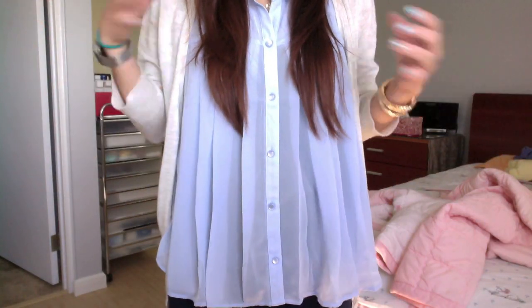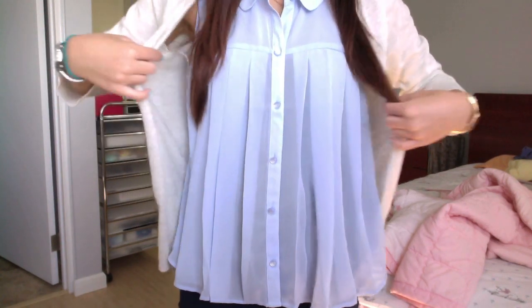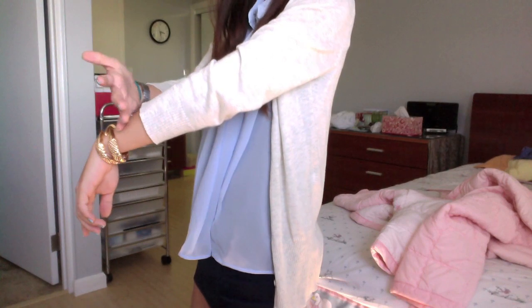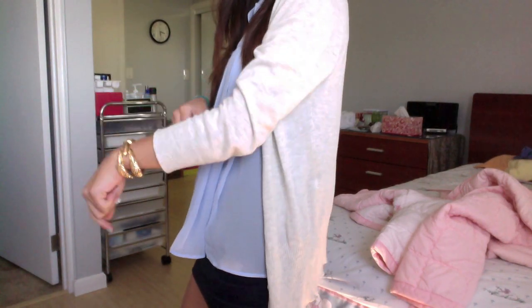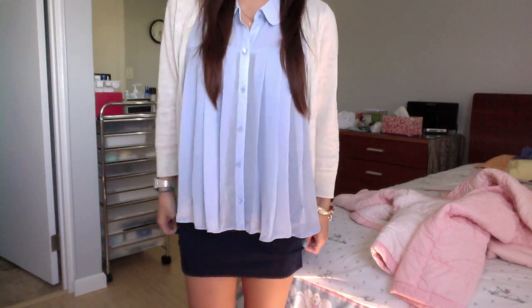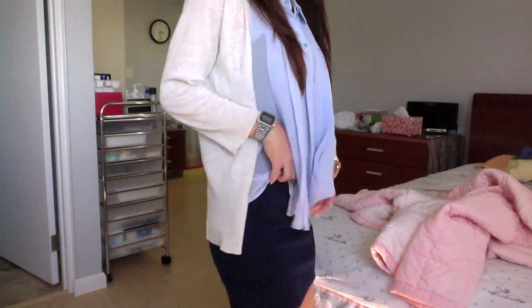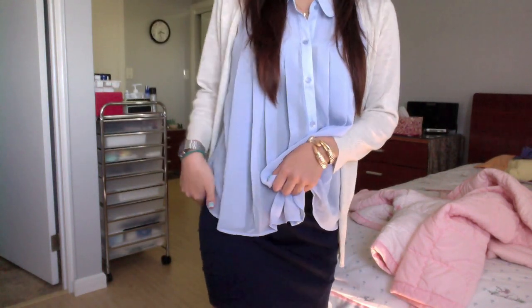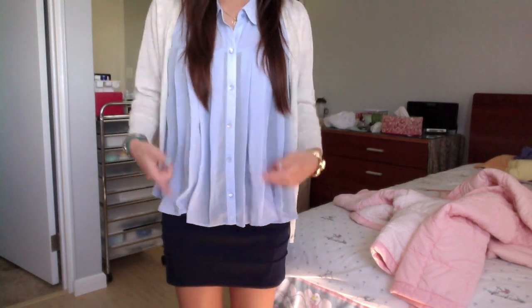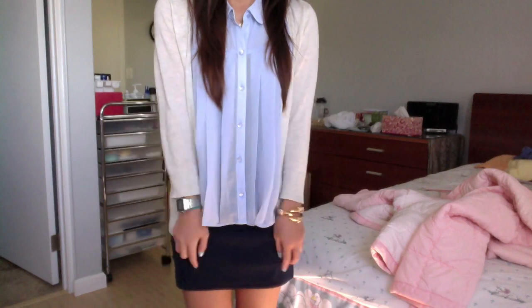I have this light baby blue flowy top from Forever 21, and over it I have a cream cardigan, also from Forever 21. I like it because it's kind of cropped a little high so it can show my bracelet and my watch. Then I have this pencil skirt — it's kind of ribbed on the sides. It's a navy blue, and I thought it looks good to have two different tones of blue together.